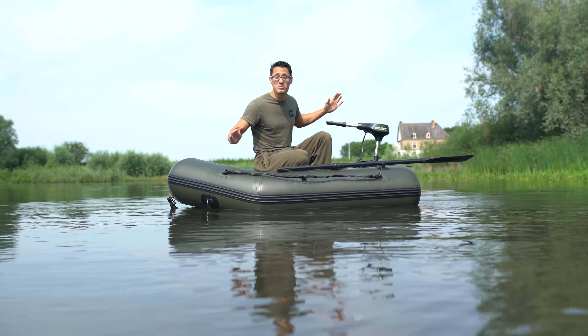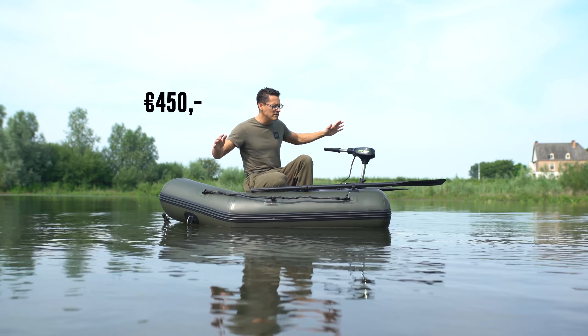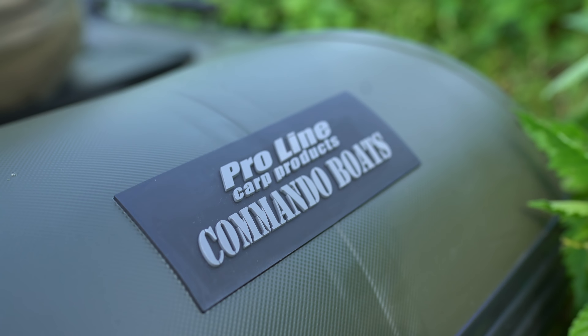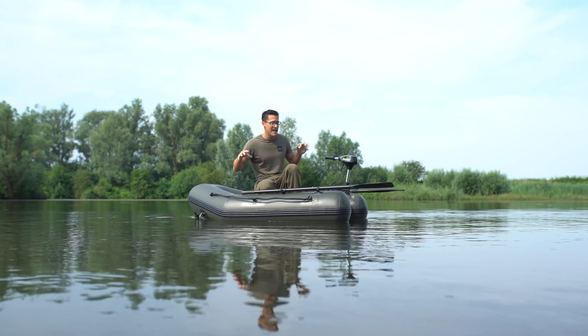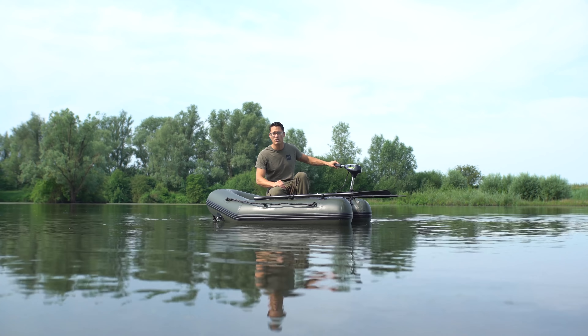Het vierde en laatste punt waarom dit een heel tof bootje is, is de ongekend goede prijs-kwaliteitsverhouding. Voor 450 euro koop je de boot en dan hoor ik je denken: hoe kan dit een goede boot zijn voor dat geld? Maar dat komt doordat ProLine inmiddels meer dan 200 dealers heeft, waardoor ze heel groot inkopen en daardoor een scherpe prijs kunnen bieden. En sowieso, kijk naar alle details op de boot en dan zie je gewoon dat dit echt een top boot is.